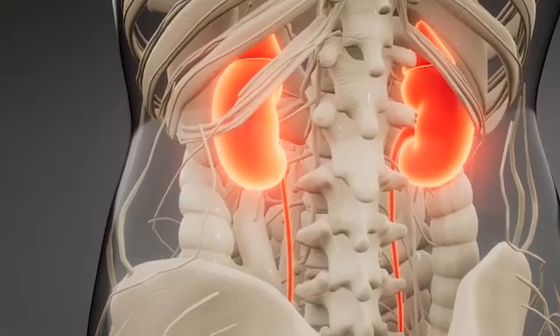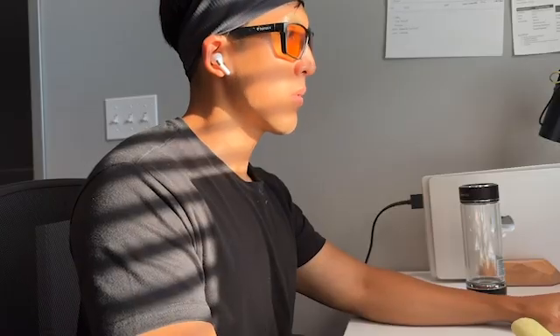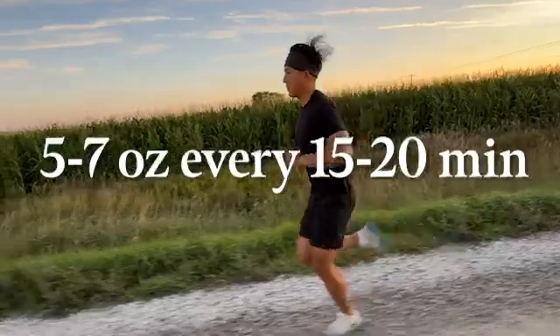To stay properly hydrated, aim to drink about 2.5 liters of water a day, assuming you're inactive. But if you exercise, a good rule of thumb is to drink about 5 to 7 ounces every 15 to 20 minutes during physical activity.